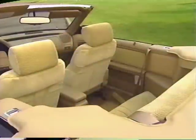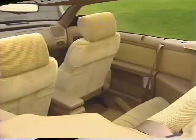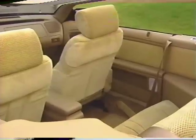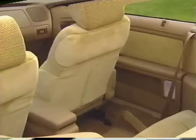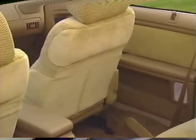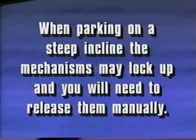An important safety feature that's been incorporated into your front seat backs are inertia locking mechanisms that automatically prevent the seats from folding forward during periods of high deceleration, such as hard braking. In some instances, for example when parking on a steep incline, the mechanisms may lock up and you will need to release them manually. Just push up on the release levers and move the seat backs fore and aft until the mechanisms unlock.